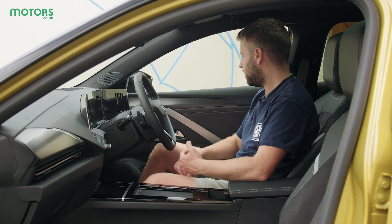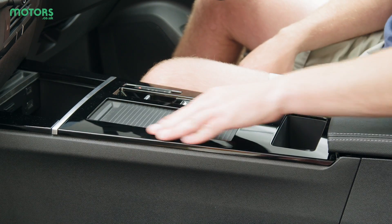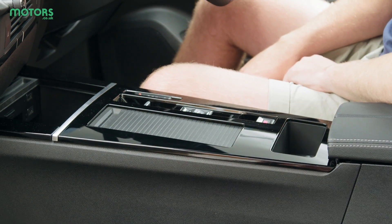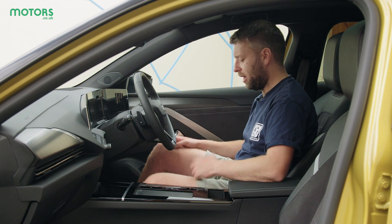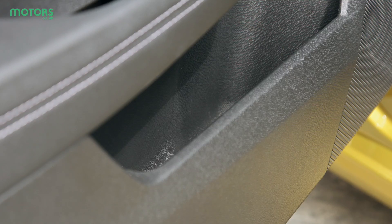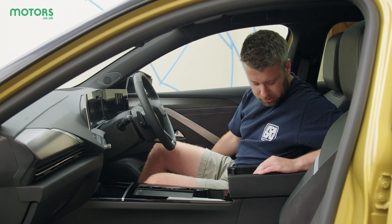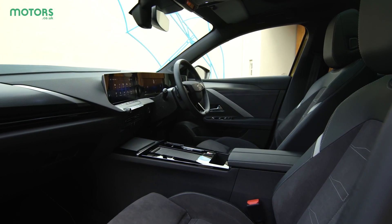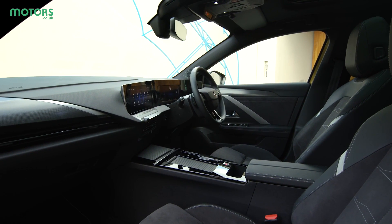In terms of material quality it's a mixture of good and bad. The gloss black plastic does give it a slightly more premium feel, but it attracts dust and fingerprints, and there are some scratchy plastics lower down. However, there are nice deep sections for your phone, wallet, and keys, the door bins are deep enough for water bottles, and the centre holder is also really deep, so in terms of practicality it's excellent — material quality is just slightly mixed.